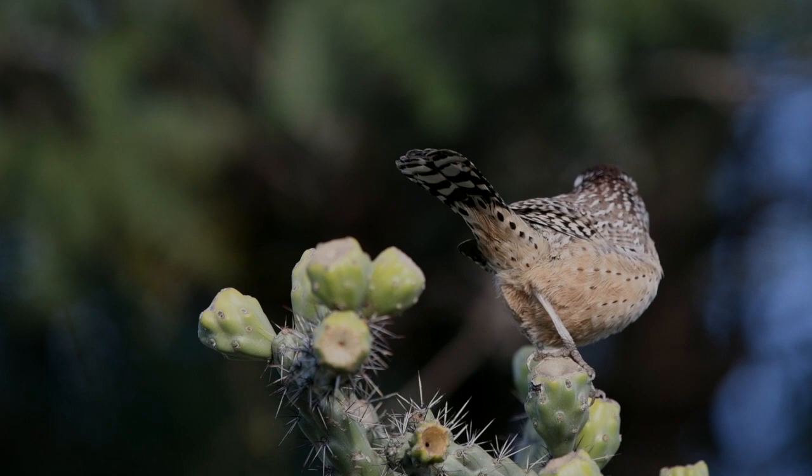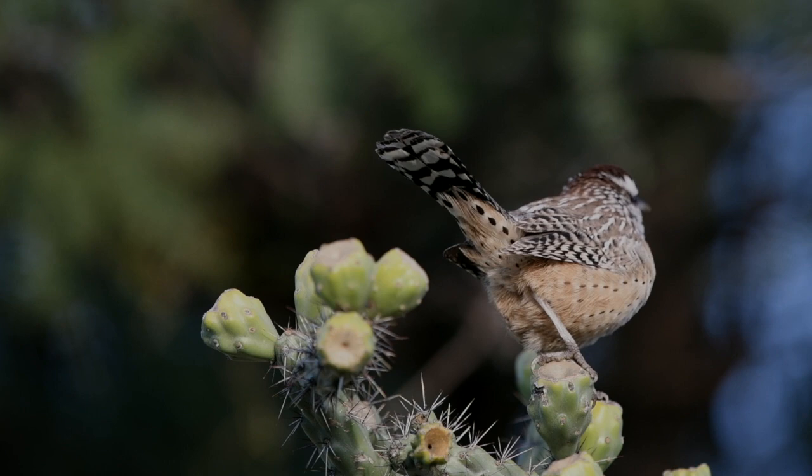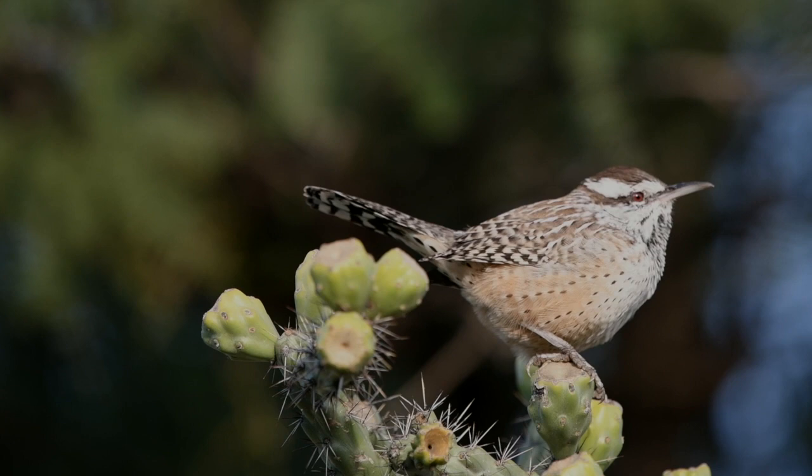The Cactus Wren is not a typical wren — it's much larger. In fact, it's the largest wren in the United States. It's not timid like most wrens; it's very noisy and gregarious. And it doesn't hold its tail upright behind it like most wrens do.